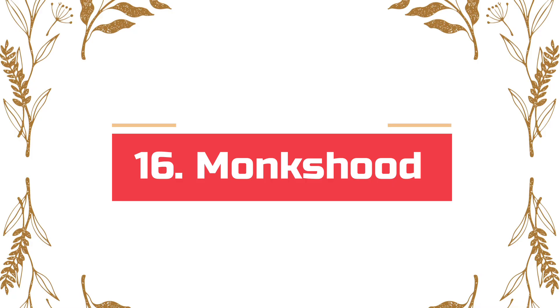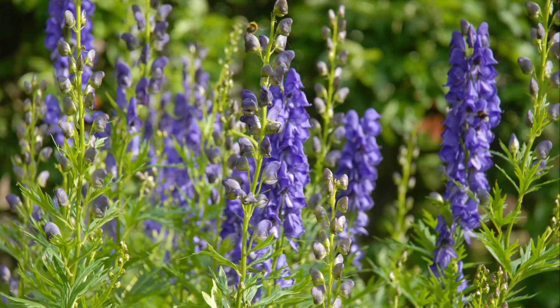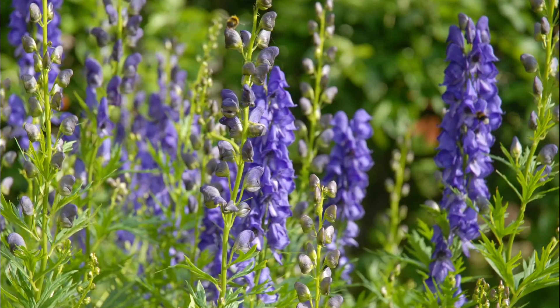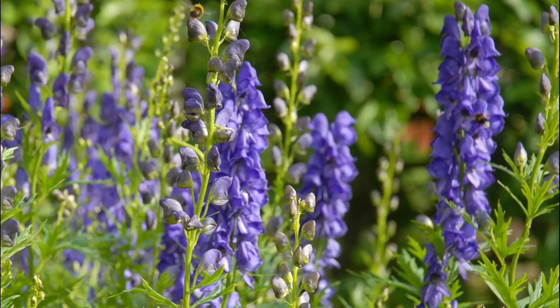Number 16: Monkshood. Monkshood has been known as a deadly plant for many centuries. Even ancient warriors used to plan out many executions involving this toxic plant. A gardener in the UK died of multiple organ failure after brushing past this poisonous purple flowering plant in 2014.